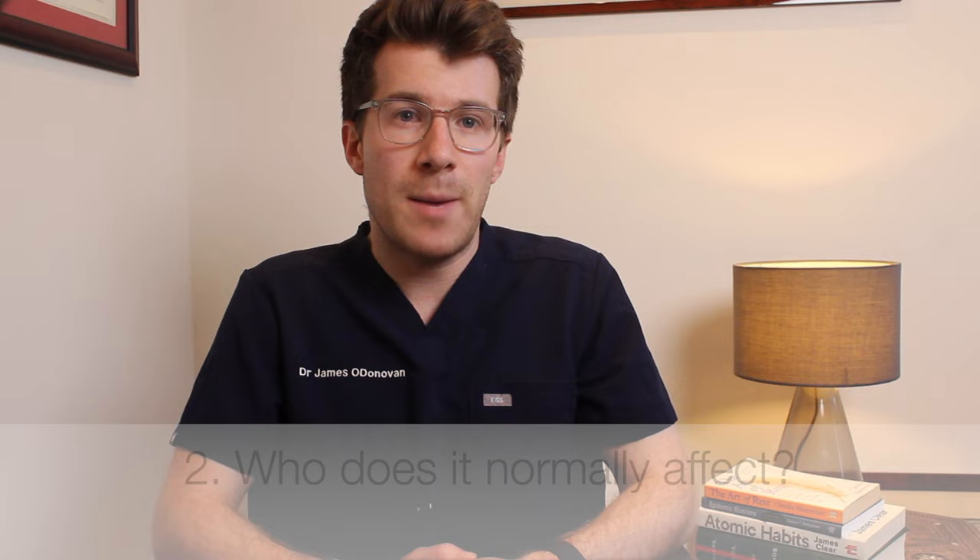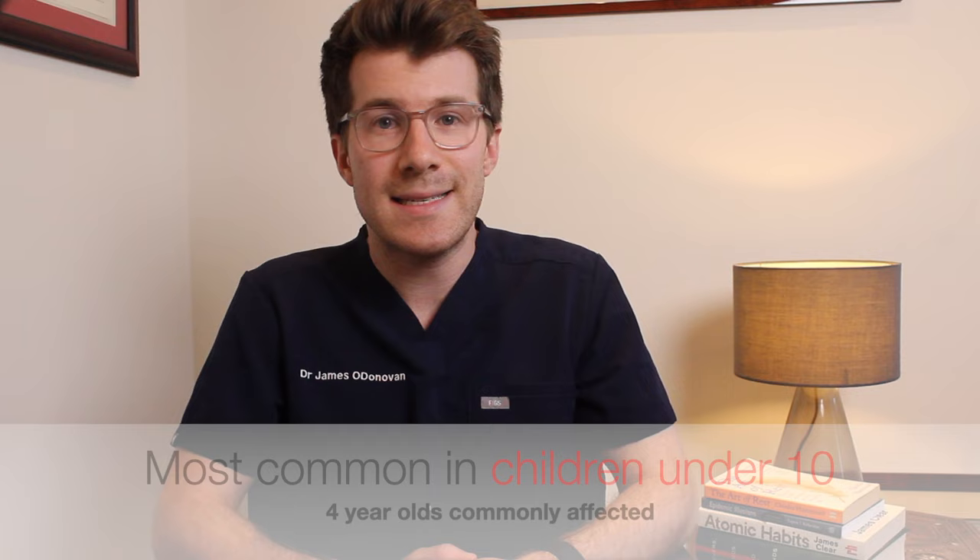So now we know that it's caused by a group A strep infection — who does it typically affect? Scarlet fever is most common in children aged less than 10 years, with 4 year olds most likely to catch it. In fact 9 out of 10 cases in the UK are in children under 10 years of age. Although adults can get scarlet fever it's very unusual, but the symptoms and treatment are the same as for children.